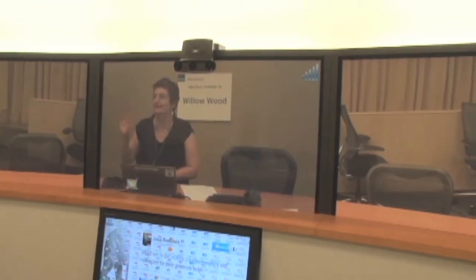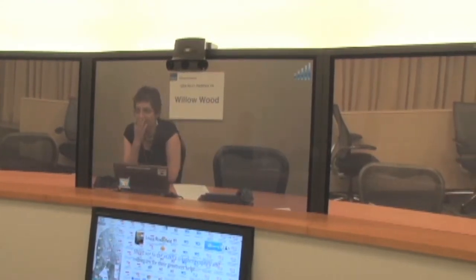The best part about Telepresence is that it looks like you're sitting across the table from each other. After a few minutes, it's easy to forget they're not actually in the room.